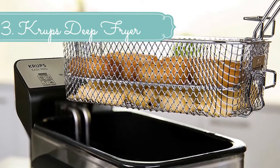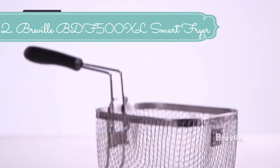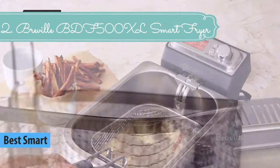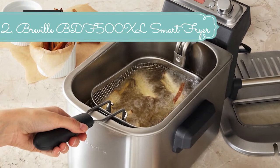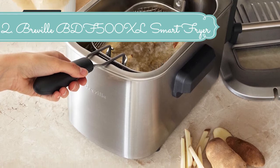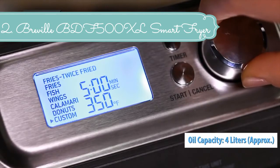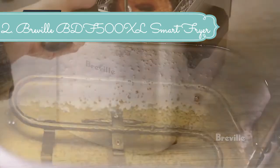At number 2 we have the Breville BDF 500 XL Smart Fryer. The Breville BDF 500 XL Smart Fryer 4-quart deep fryer is the first deep fryer with technology that adjusts time and temperature to suit what you're cooking, with seven preset functions. Some foods such as french fries need to be fried at a higher temperature for longer, while calamari requires a lower temperature for a shorter time. Simply select what you are cooking and this smart appliance will deliver the right temperature at just the right time. The custom setting also allows you to program your favorite dish.